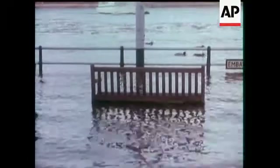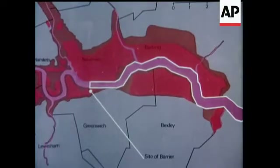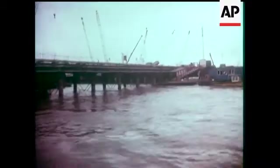This is the River Thames, and to prevent this sort of flooding, or worse, a massive flood barrier costing 40 million pounds is planned for Woolwich Reach. Work is already underway. The barrier will be completed in 1979.